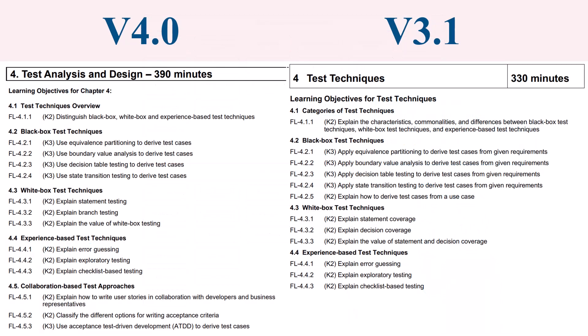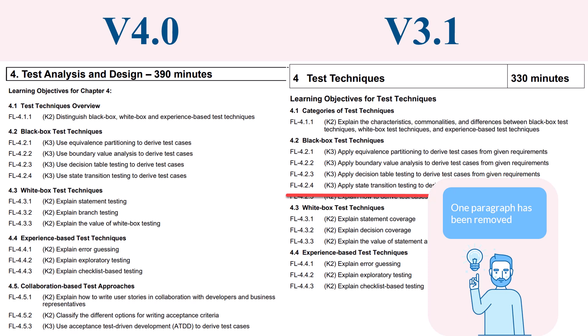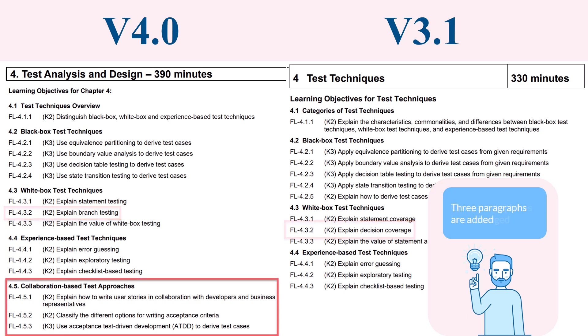Let's take a closer look using the example of chapter 4. As you can see, the title of the chapter has changed — it was called 'Test Techniques' in version 3.1, and in version 4.0 it's called 'Test Analysis and Design.' But if you look more closely, most of the structure of the chapter has not changed. We highlighted in red everything that almost did not change, only renamed. One paragraph has been removed, related to the use case test technique. One paragraph has been changed from decision testing to branch testing — the content of those is quite different, the change is not only in the name. Three paragraphs were added, mostly related to agile testing. As noted, there are changes, but not so grandiose and all-encompassing.